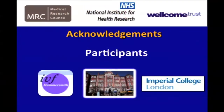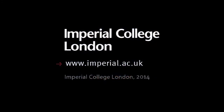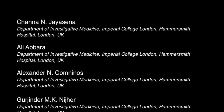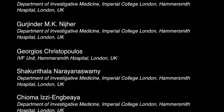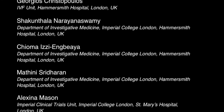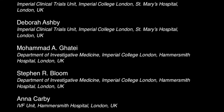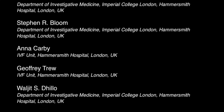I'd finally like to thank the funders: the Medical Research Council, the National Institute for Health Research, NIHR, and the Wellcome Trust for funding this study. I'd also like to thank the participants who participated in the study. Thank you.